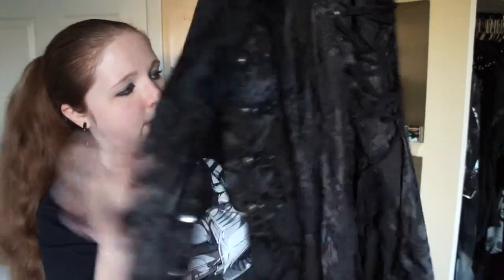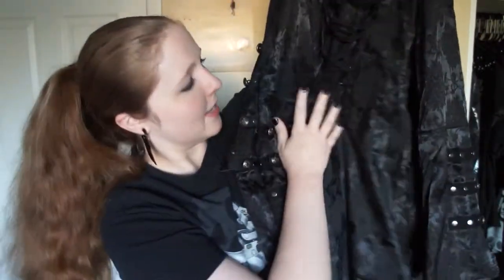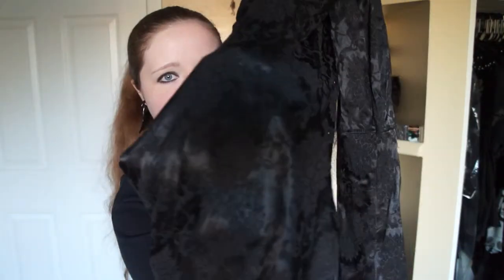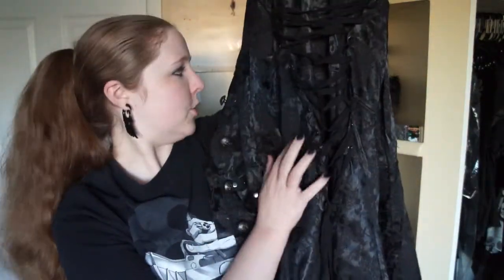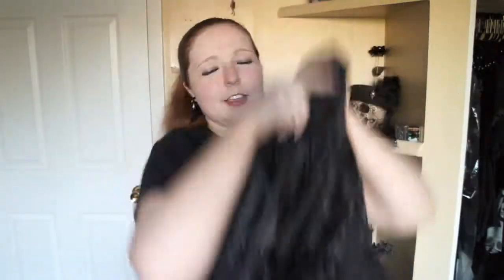The next thing I got, which I'm very excited to own, is this jacket. Everything's black but hopefully you can see the difference in the print. I feel like this jacket is very piratey in style. It's difficult to show from here, but the back has a nice little corseted feature. It's also pretty long — kind of a high-low cut — going down to about my knees in the back and mid-thigh in the front.